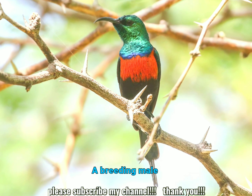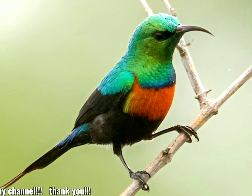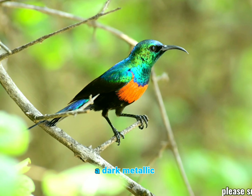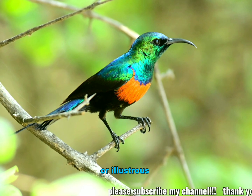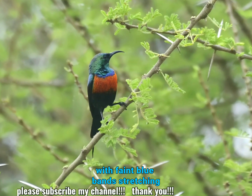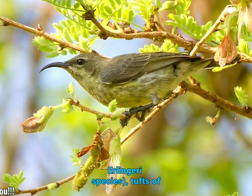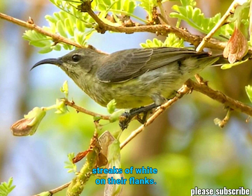A breeding male has a golden-green head, upper parts, chin, and throat. The bases of its feathers and upper tail are black, with the rest of the upper tail being a dark metallic blue. Feathers are occasionally purple or illustrious greenish-blue at the edges, with faint blue bands stretching across the feathers. They have an orange breastband that is redder in the Erlingeri species, tufts of yellow on the pecs, and slight streaks of white on their flanks.